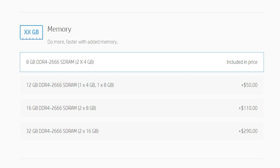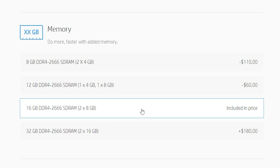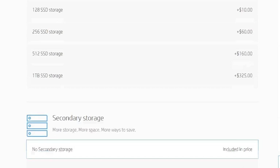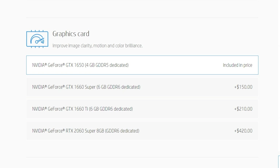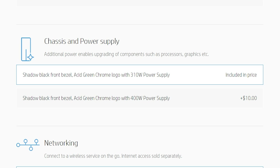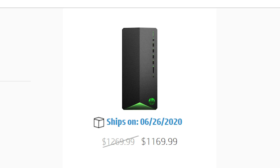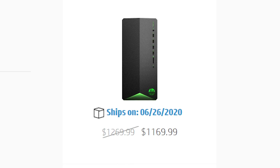I would still highly recommend upgrading the RAM to 16 gigabytes. When customizing the system on HP's site, you can opt to include 16 gigabytes of RAM for $110 more. Optionally, if you have the budget, I'd also recommend selecting the NVIDIA GTX 1660 graphics card — the six gigabytes of video memory will come in handy when editing 4K video. I'd also go for the $10 upgrade to the 400-watt power supply. With the upgraded RAM, optional graphics card, and power supply, this computer comes in at $1,170, which is above the $1,000 budget.